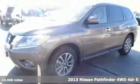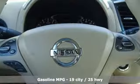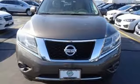Features include auxiliary audio input, tire fill assistant, manual tilting steering column, power windows, manual telescoping steering column, V6 engine, aluminum wheels, and electronic shift on the fly.